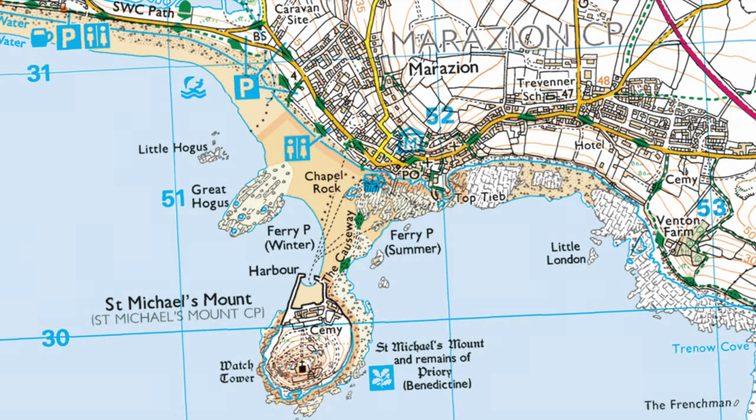As you can see from a more detailed map, Marazion is about a mile in length and about 500 metres back from the coast. It is dominated by the island of St Michael's Mount in the bay. I think you'll get a better idea if I show you from the air.